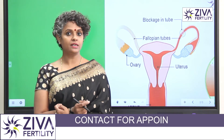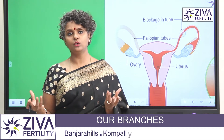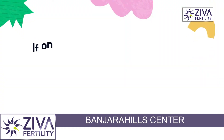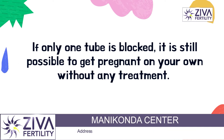Now try to understand the fact that tubes are two, on either side of the uterus, attached or connected in some way to the ovaries. And if one tube is blocked, you can still get pregnant — it does not mean that 50% of your chances of pregnancy are gone. It means that only one tube is patent, which is open, and you can still try for pregnancy.